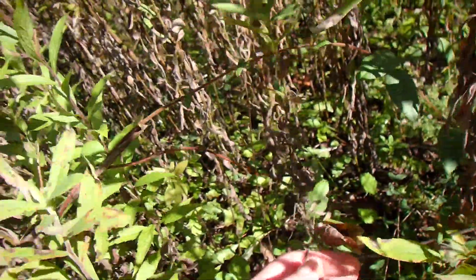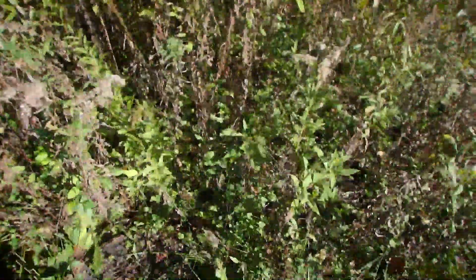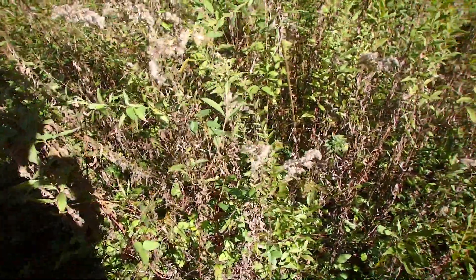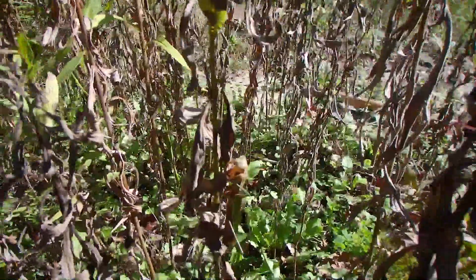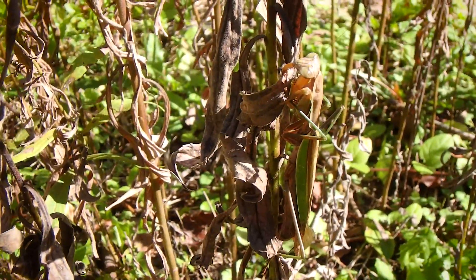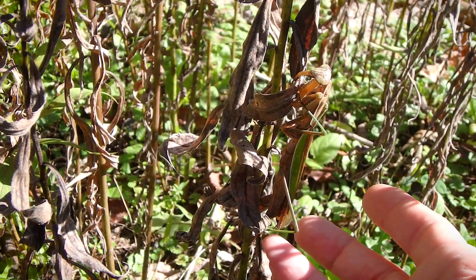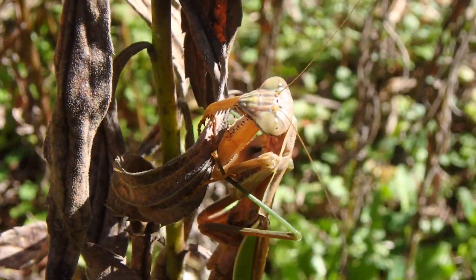Probably a female. There's another one — there's another female. She's probably about to make some eggs. Actually, I think she already did. Her abdomen looks like... I don't know how to explain it, but it looks like she was gravid and made an egg case. So right around here is probably an egg case.